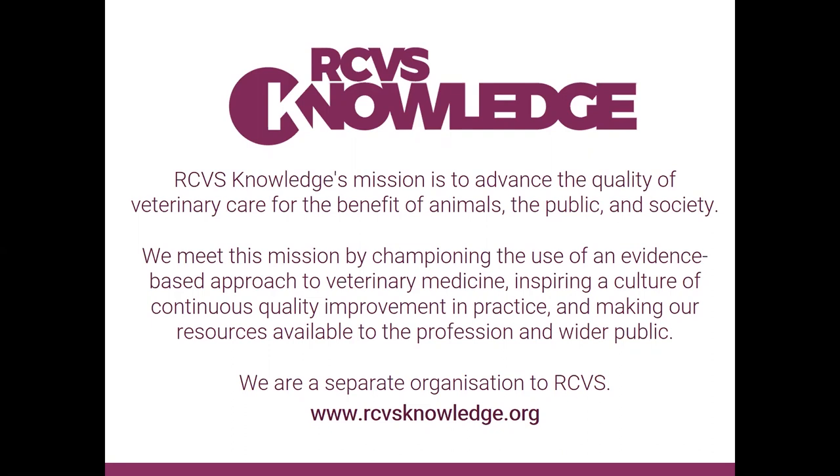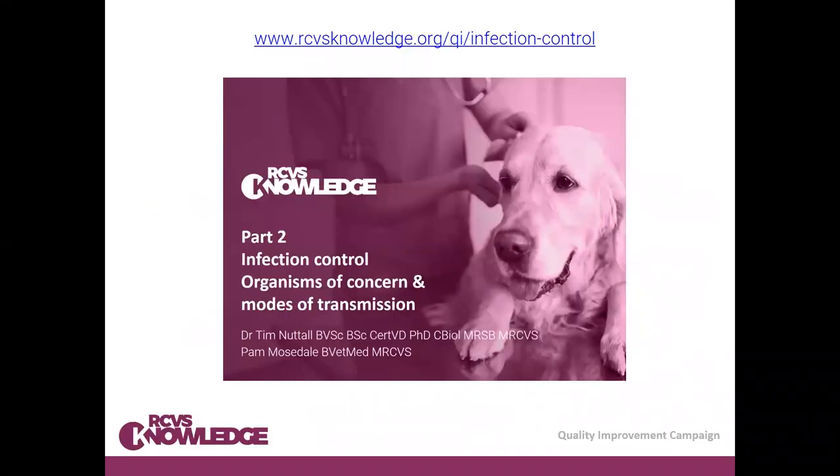We are a separate organisation to the RCVS. As I said, this is part of a series of webinars. Number one was about COVID, and I hope if you haven't seen it you will watch it, as COVID is very important in infection control and it's not going to go away for quite a long time. Infection control is an ongoing issue for all of us in practice.